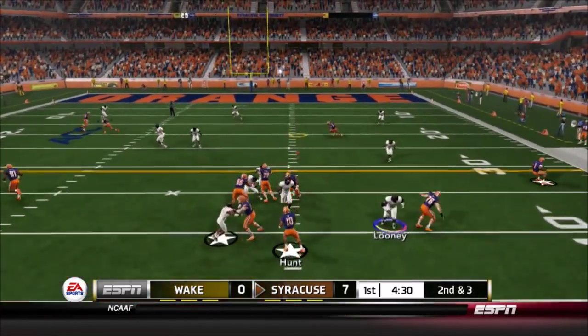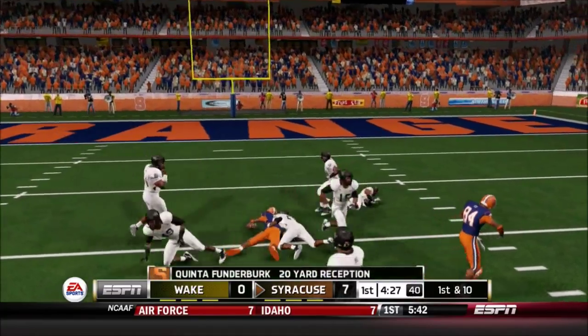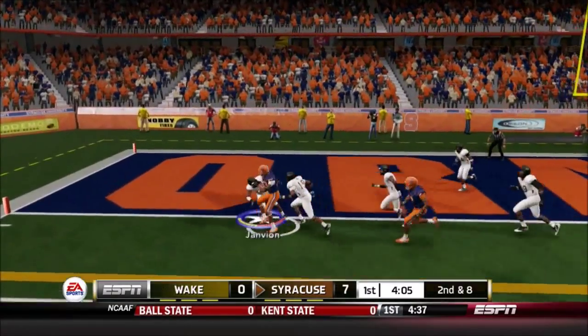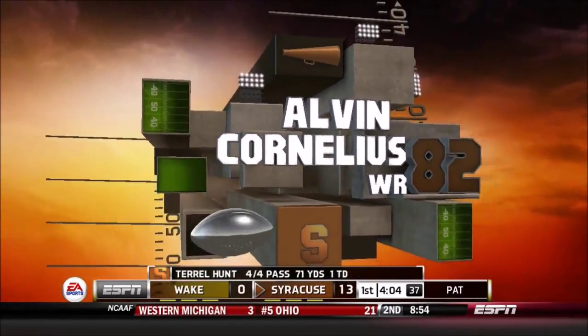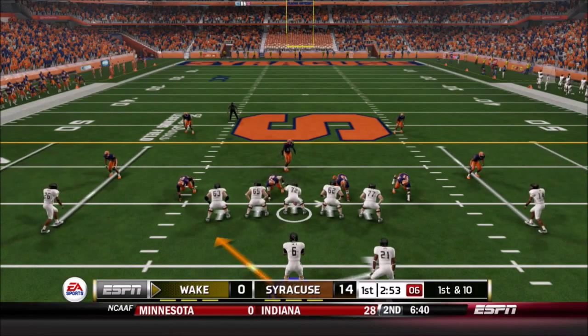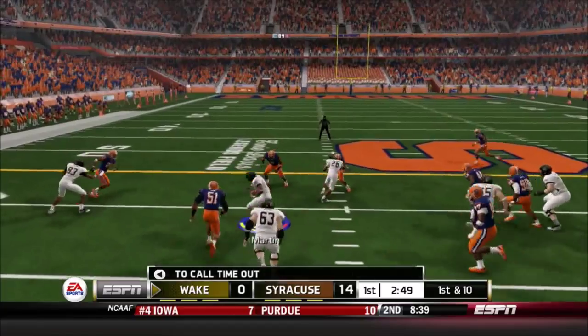Now 2nd and 3, Syracuse ball back after another Wake Forest 3-and-out. This one is to Funderburk, and Funderburk picks up a first down, 20 yards there. Terrell Hunt, 3-step drop, finds Cornelius — Cornelius is in, and Alvin Cornelius has scored the first touchdown for Terrell Hunt through the air. The tight end that does not look like a tight end, and it's 14-0 Syracuse.